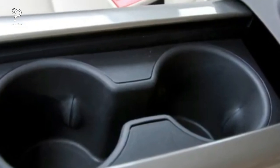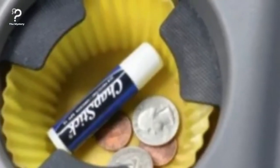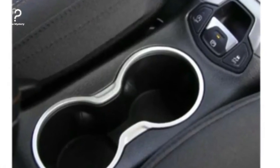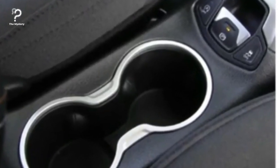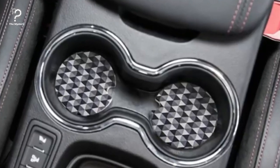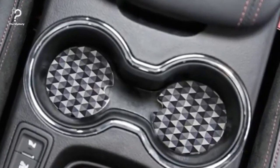Keep your cup holder clean by doing this. Pick up some silicone cupcake wrappers and place them in the cup holders of your car. They'll keep all of your loose change organized and they're simple to remove and clean, so your cup holders stay spotless. You would be amazed by how much this simple trick keeps things clean.